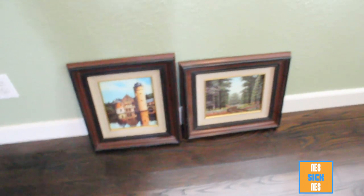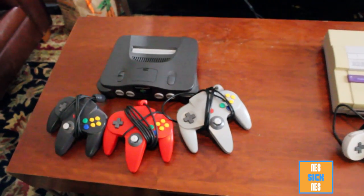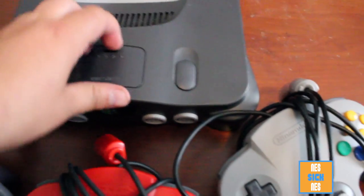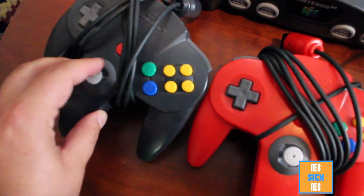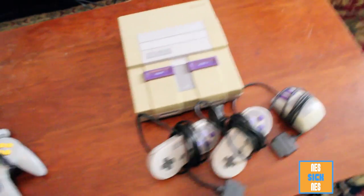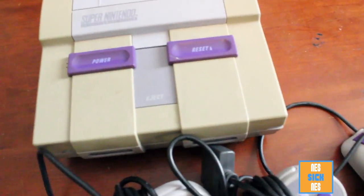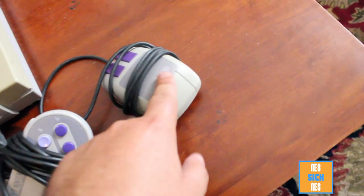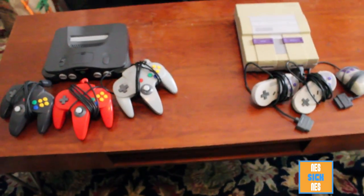So that bag had these two consoles. It has the 64, three controllers, and the red expansion pack, and all the joysticks are alright, not bad. Here's my first yellow Super Nintendo — it's not like gold, but I just want to know that it works. Here's my first mouse as well, and two controllers. So I got the two systems.